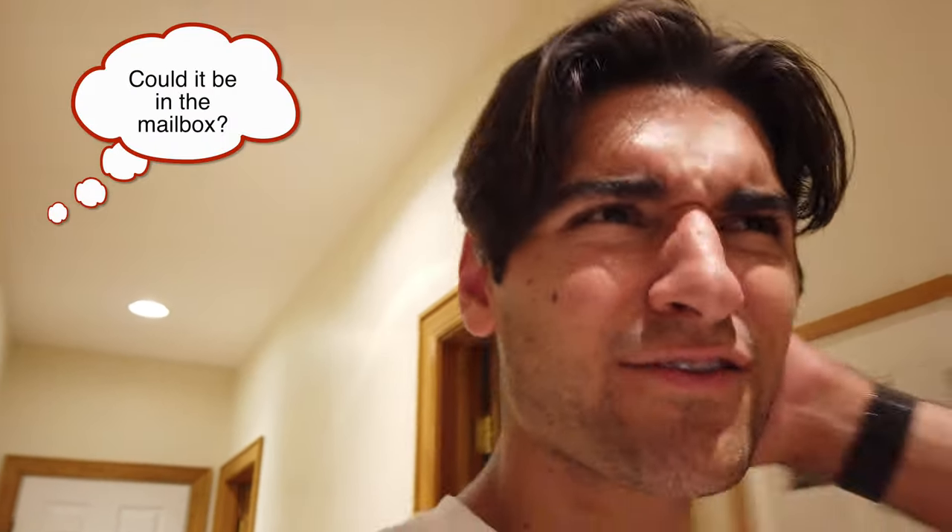So the package was not at the door, so I'm a little confused where it is. I don't think it would fit in the mailbox. Yeah, it wouldn't fit in the mailbox. I'm going to look in the front and see if it's there. I have no idea, but I'm super excited. Jed North is an incredible brand, so we're going to see what we got.